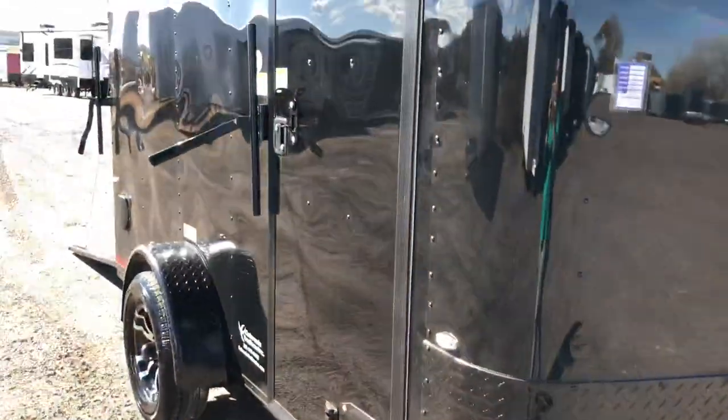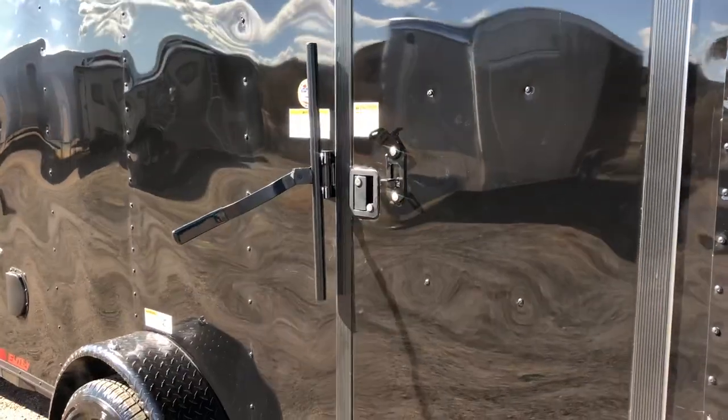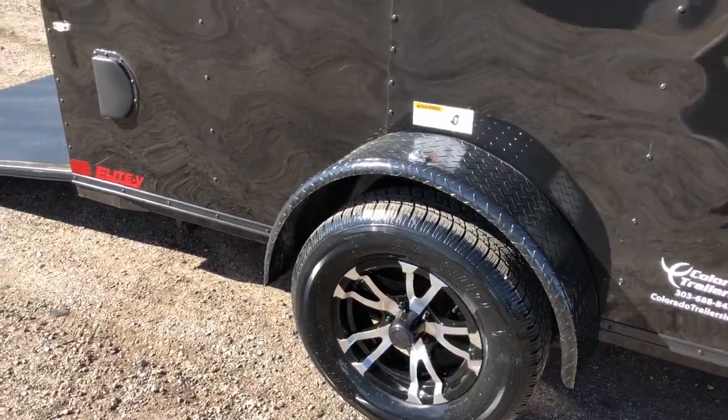This one is stock number 14793. The side door has an overhead gutter and double lock protection with the RV lock and cam bar. 3500 pound axle. This one also has the aluminum wheels and a black diamond plate fender.